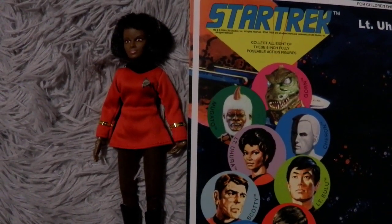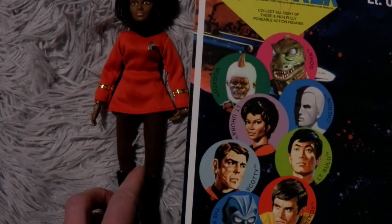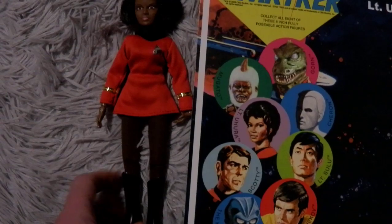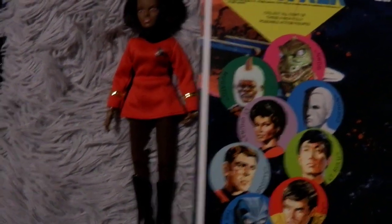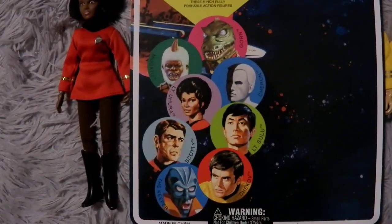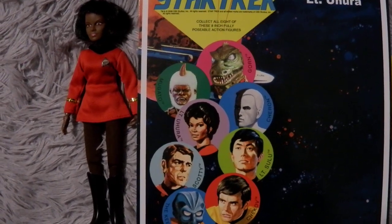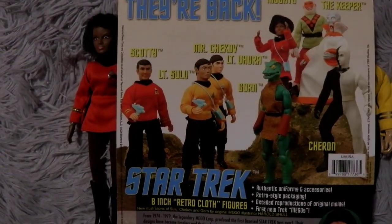Her makeup was really slight, and her tights — you couldn't see through them. I wasn't really happy about it. But I liked that they recreated the artwork from the original, and it was a separate card inside a plastic bubble, so you could take it out and it didn't get damaged. And it's got the figures on the back.